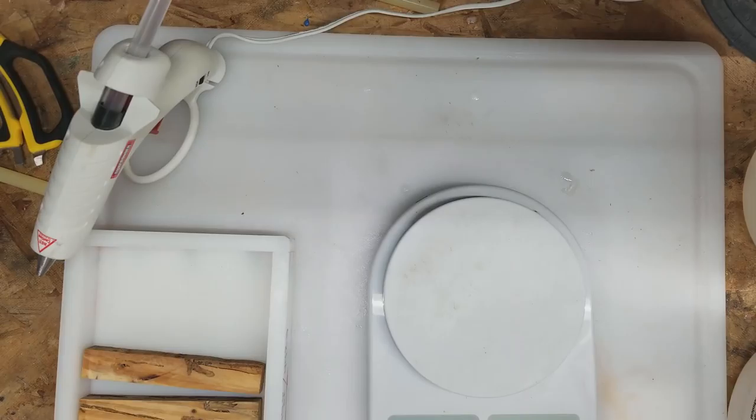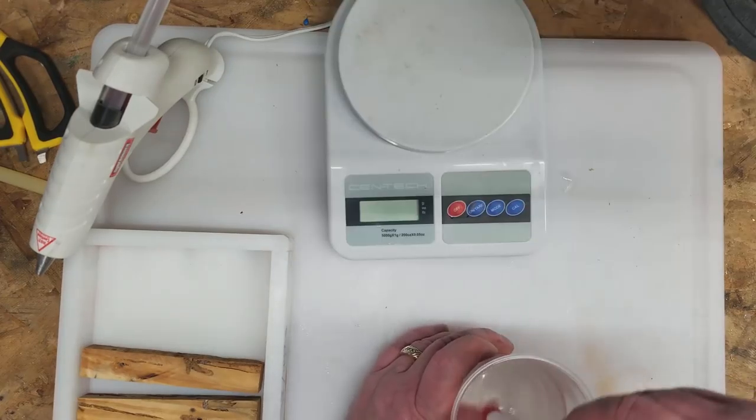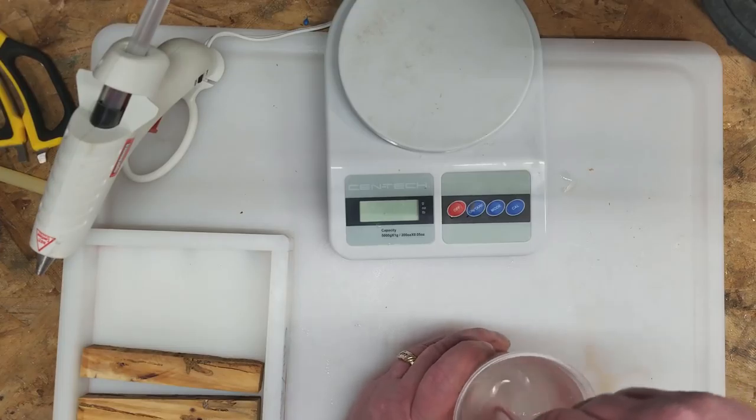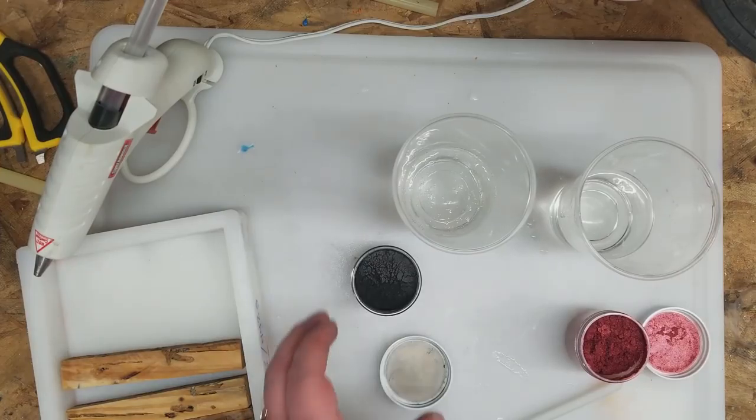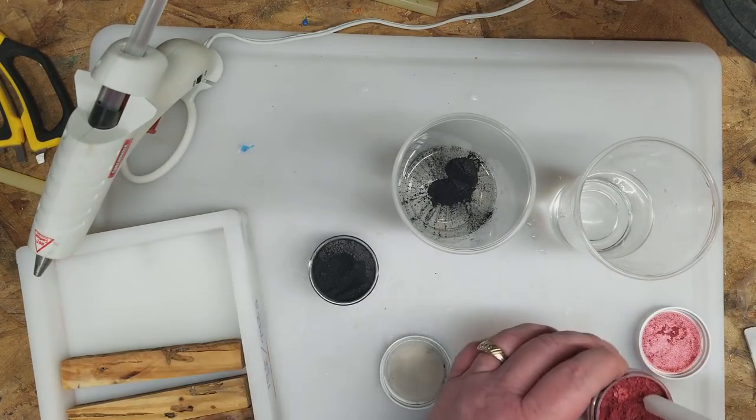I'm going to need a little over 300 grams of material to fill this mold and cover those blanks enough so the resin will have a chance to seep in. What I'm going to do is mix all of the resin in one cup first, then pour out half into a second one and mix the colors separately. That way I'll have half and half black and red, and they'll be heating up to that 96-degree temperature at the same time. Let's start with the black pearl and the blood red.